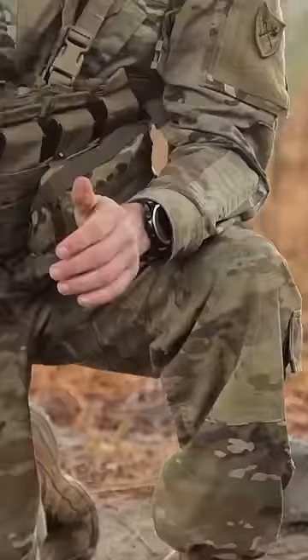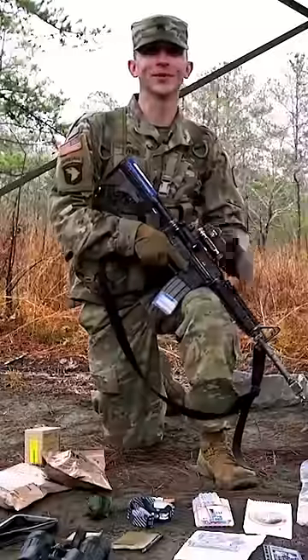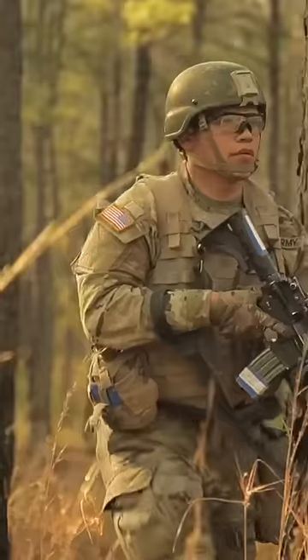If you need to, you could use it as a weapon, but this would be my alternate weapon in case the enemy gets too close. Army Cavalry Scout is the eyes and ears of the battlefield. We go out behind enemy lines and we report all information to fight the fight.